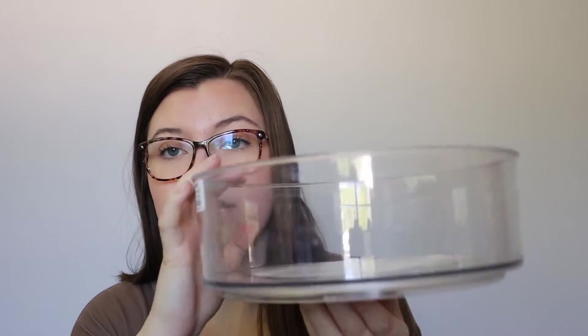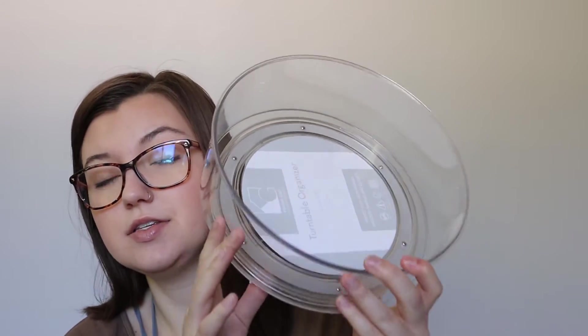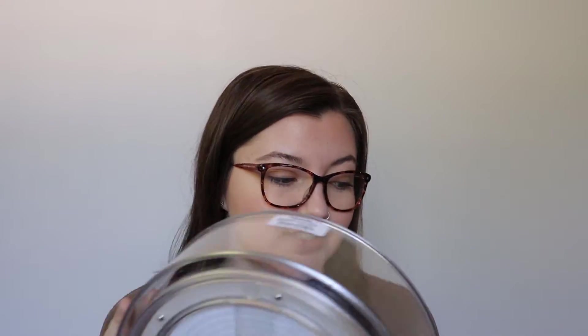This little turntable — you just set it down on a counter or cabinet and spin it. I thought it would be really good for spices so I can rotate them. I didn't get a spice rack because the cheapest one I saw was $40 and I wasn't about to spend that. I was also kind of inspired by home edit videos that always have something like this.